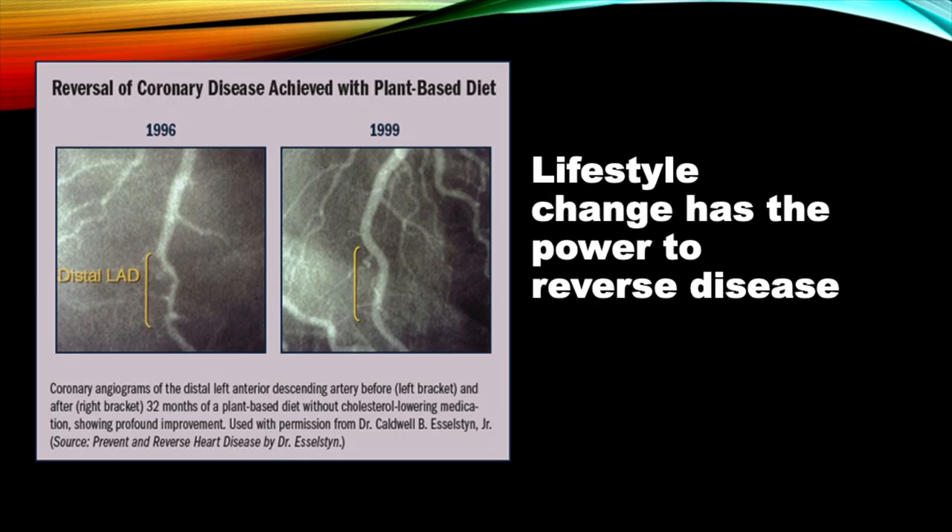Here's a slide showing the power of a plant-based diet from Dr. Esselstyn at Cleveland Clinic, done before statins were even available. This shows reversal of plaque on the main artery in the heart — the artery called the left anterior descending.